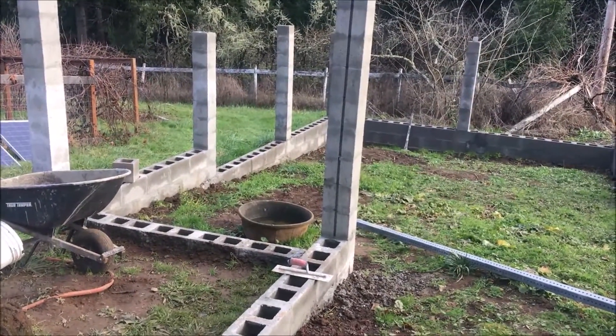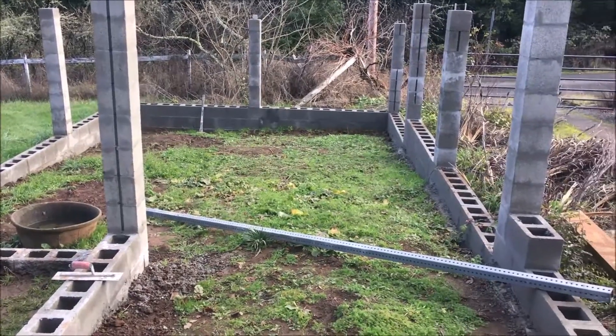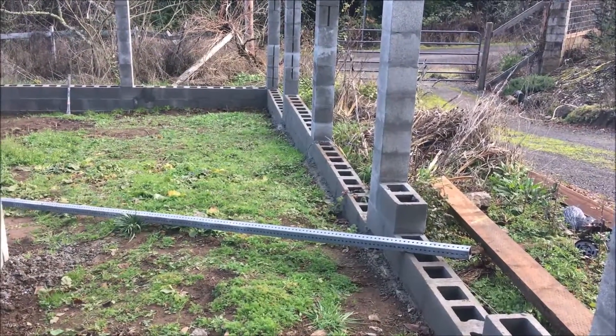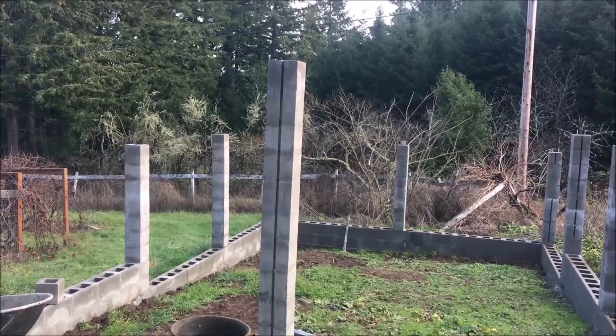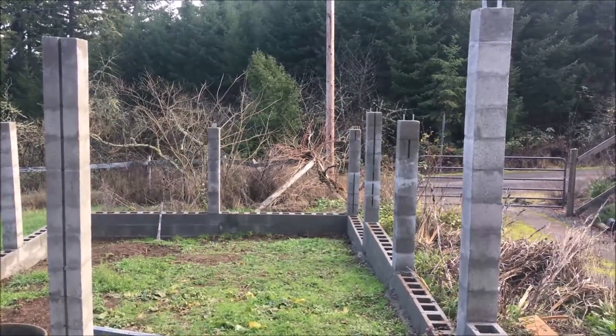I've got concrete blocks on the bottom sitting on top of a concrete pad to keep the animals from digging under the fence. Pretty soon here I'll have a roof put over the top of it — it's a work in progress.